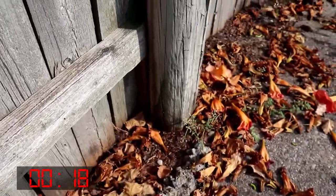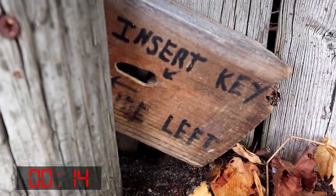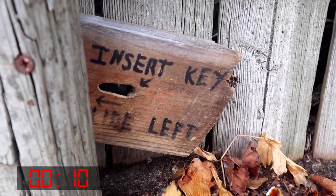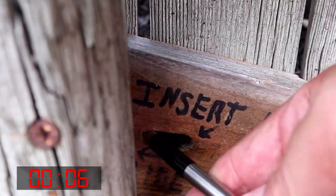But I do see something down below that's not the same as the other post down there. Check this out. What? What's that say? Insert key. I don't have a key, but I got a pen. That was cool. Wasn't that neat? Three, two, one. Got it.